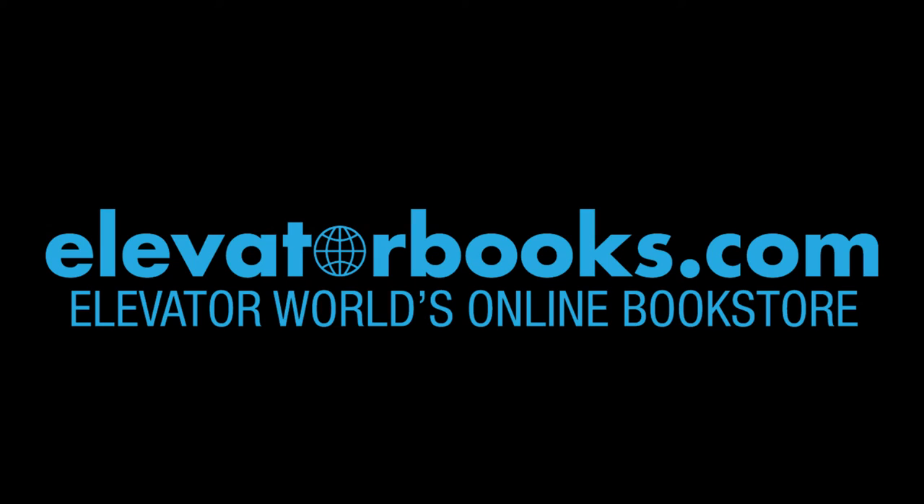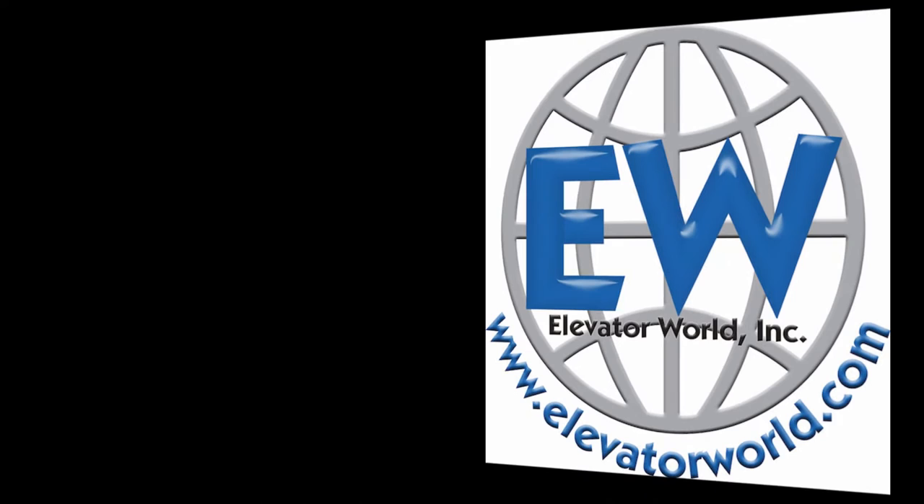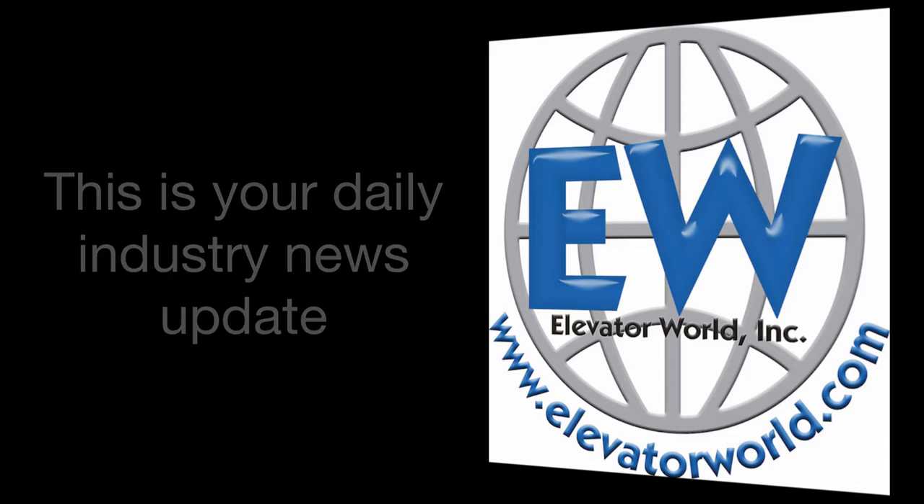For more information and to order your copy, visit elevatorbooks.com by clicking on the link in the show notes. This is your daily industry news update for February 2, 2017. In today's news: